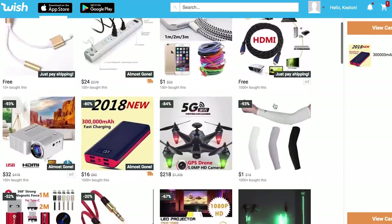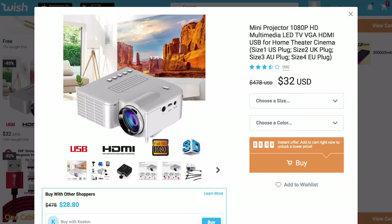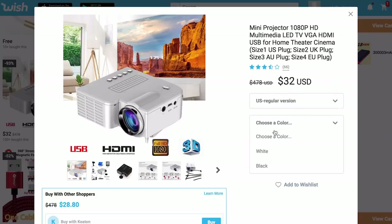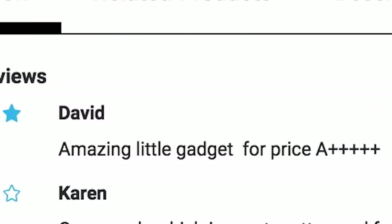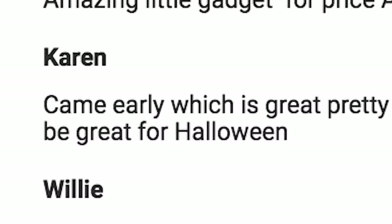We need a projector first. It looks like we got one for $32. It's 1080p, which is a must for a home theater setup. Just get the US regular version size. Amazing little gadget for the price. Let's just get this in the cart.